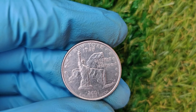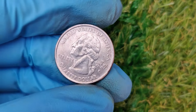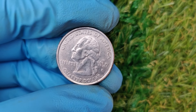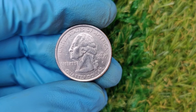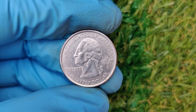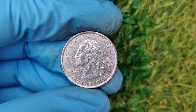First, a little history. The 2001 P Washington quarter was part of the ongoing state quarters program introduced by the United States Mint. In 2001, the Philadelphia Mint — indicated by the P mint mark — produced millions of these quarters, featuring designs celebrating five states: New York, North Carolina, Rhode Island, Vermont, and Kentucky.